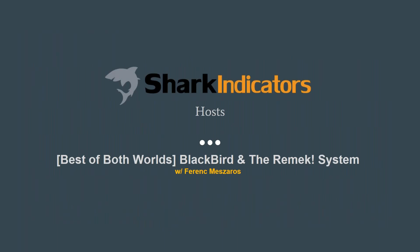Today's topic is focusing on the capabilities that come with combining Blackbird with the Remek system. We'll be learning from Ferenc Mazaros. He's one of our top partners and chief system architect of Remek. He just returned from Europe where he was teaching trade strategy design in the Masters of Finance program at Central European University. He has over a decade of experience in banking and trading and is an early adopter of our trading tools. Without further ado, I'll pass the mic over to Ferenc.